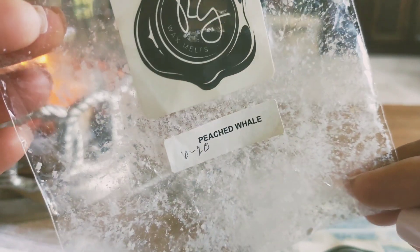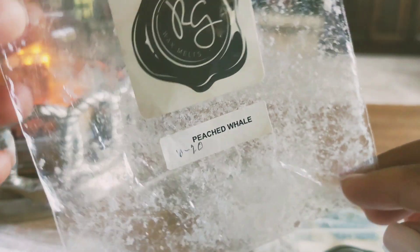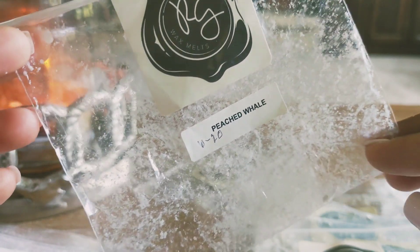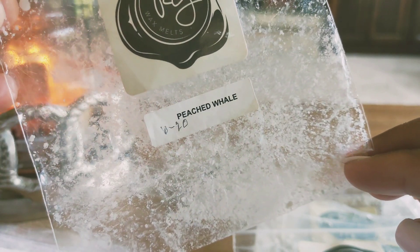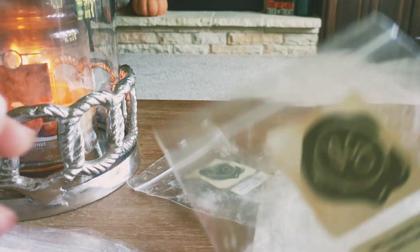I melted through peached well — the notes are peaches, oranges, vanilla, and coconut. This just smelled like a fruity blend to me. I didn't love it, but I didn't hate it. It threw well and did smell good, it's just not something that stood out to me or that I would need to get again. But the peach in that was good, I will say.